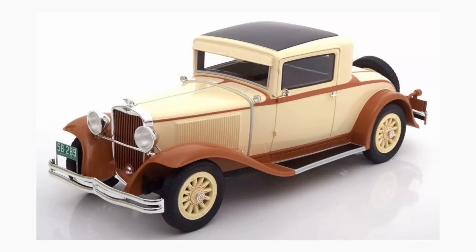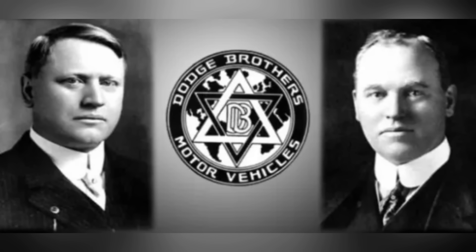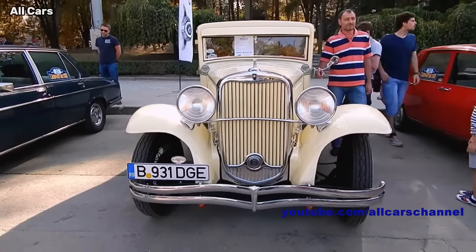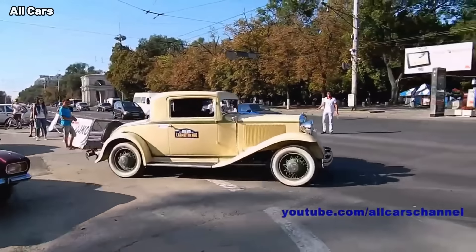The year 1931 had a lot of firsts for Dodge, starting with its name. Prior to 1931, the brand was known as Dodge Brothers, not Dodge. The year 1931 was also the first time an overdrive transmission was used in a Dodge, and the first use of four-wheel hydraulic brakes, one year before Ford.